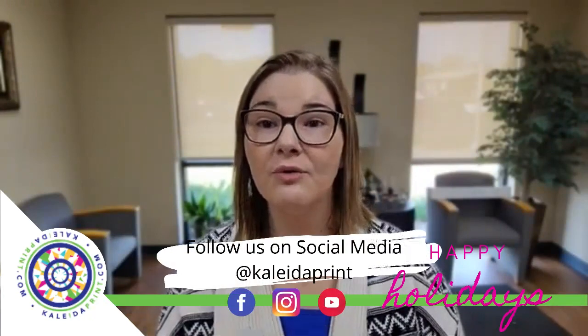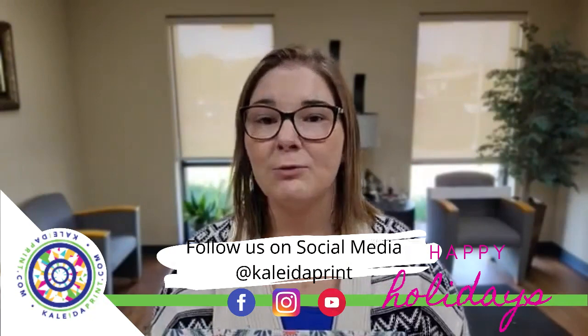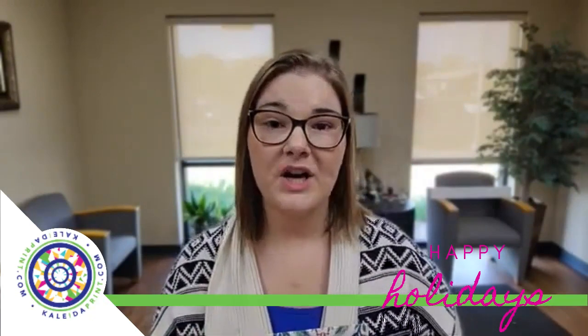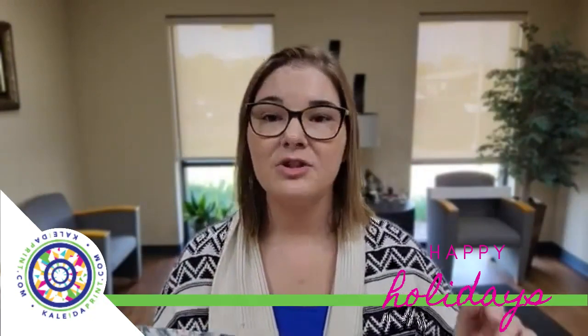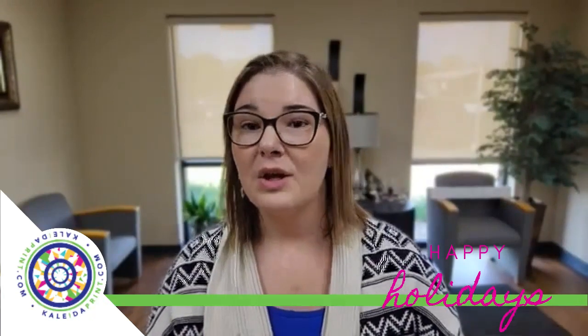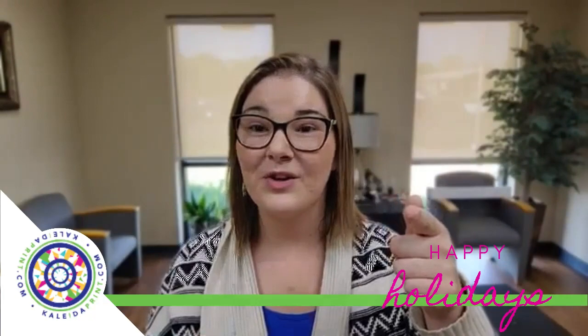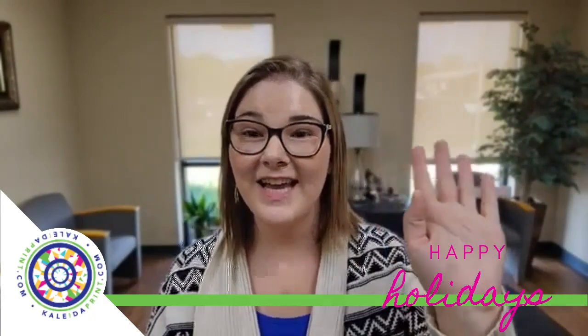Please check us out. Follow us on YouTube, Instagram, and Facebook. We also have a new rewards program that we started, so if you haven't signed up for that, do that right now in the links below. You get 15 points right away just for signing up, and then you get points for every single time you shop. So if you're a gift giver, this is for you. All right, thanks. Catch you later. Bye!